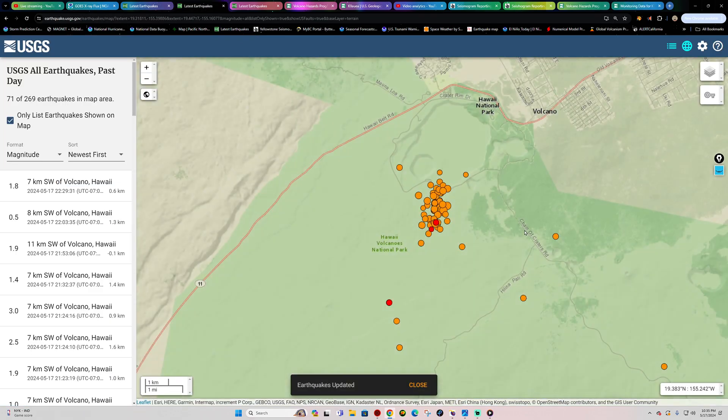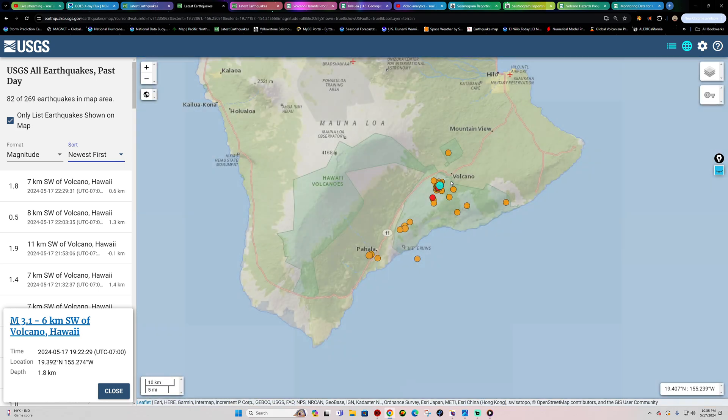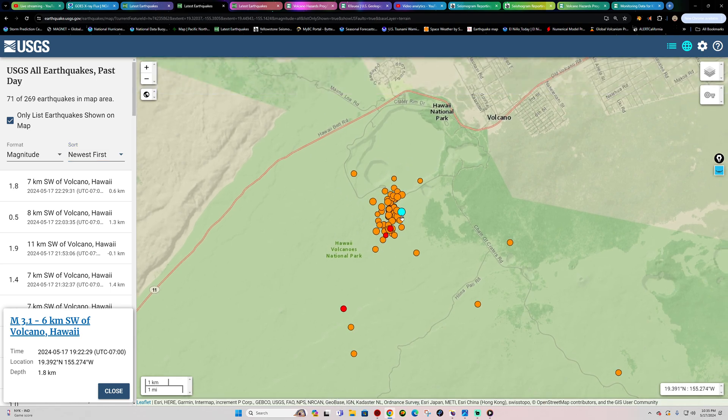So far the largest magnitude is a 3.1 about 1.8 kilometers below the surface. Things are getting close — definitely seeing a broader area of earthquake activity in the last 24 hours, so we'll continue to watch that area of the Big Island for some potential further movement overnight.